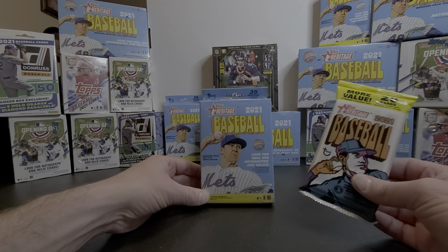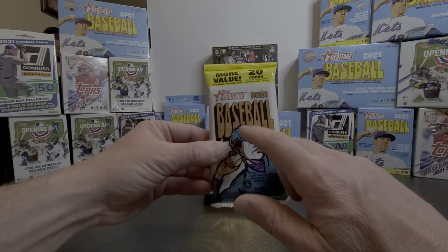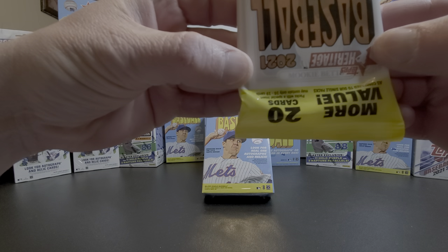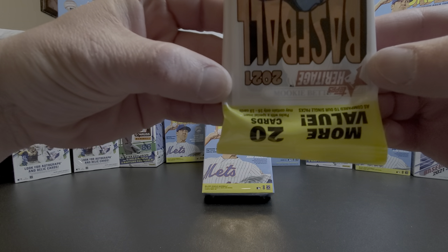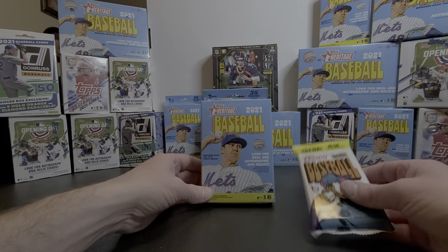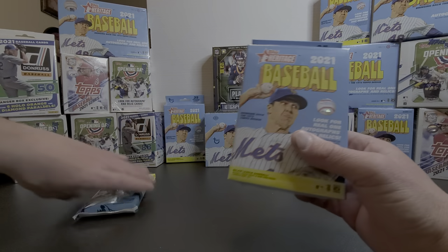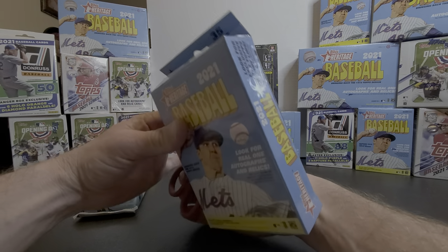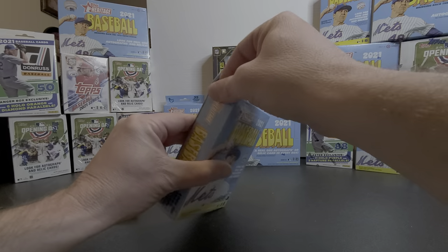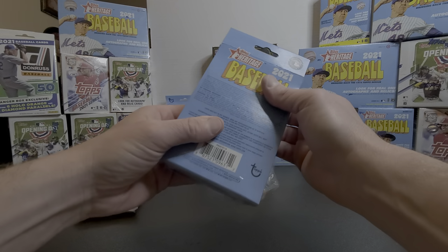I'm gonna do a quick video on another heritage hanger box with a heritage fat pack. The only reason I picked up this pack was because you can actually see the top card — there's a Mookie Betts sitting on top and it appears to be the short print version. I bought this single pack just because I recognized the name and the value of the card. We'll save that one for last and let's get into this hanger box. I've been pretty impressed with Topps Heritage — I've found some pretty good cards. I still want to get into that hobby box I have sitting in the background, but I'll do that once I return from surgery.